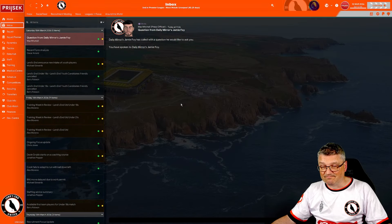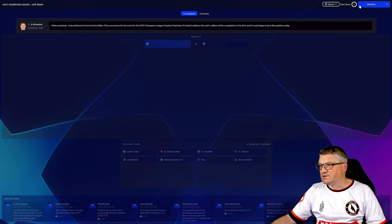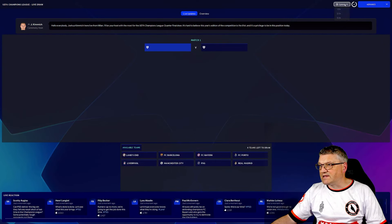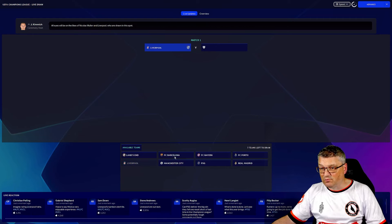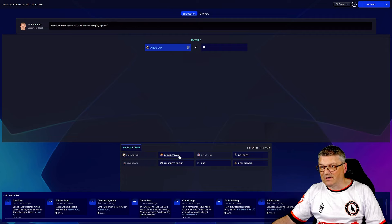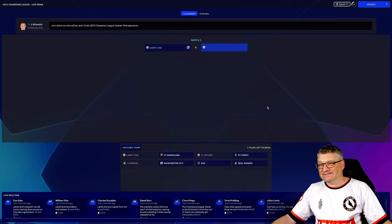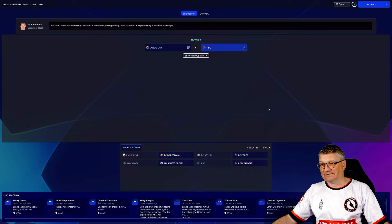Liverpool in eight days time, but first we've got the Champions League draw. Let's get it going — available teams: Lands End, Liverpool, Barcelona. Liverpool no, please don't be Liverpool again. Liverpool against Bayern — I thought it was going to be us. Barcelona — oh we're out, who's it going to be? PSG.